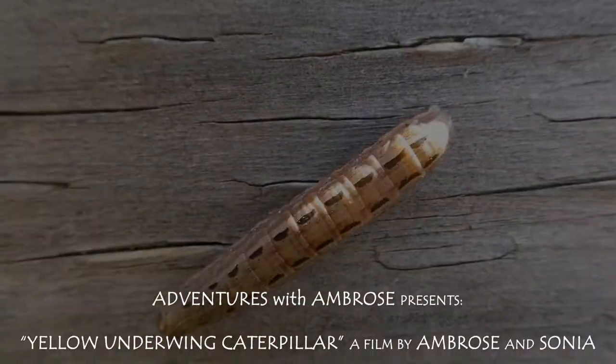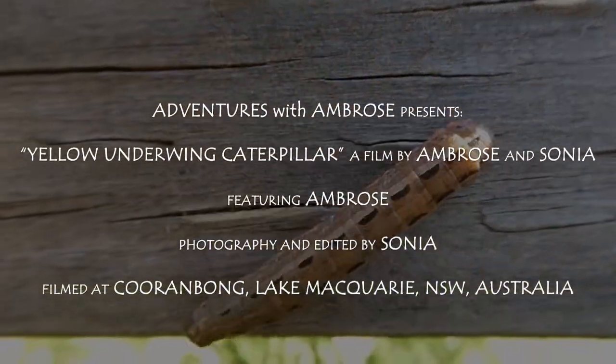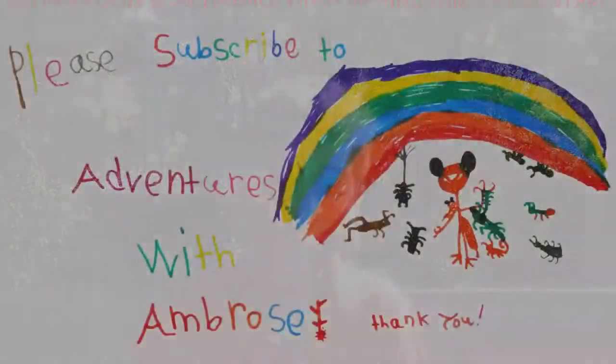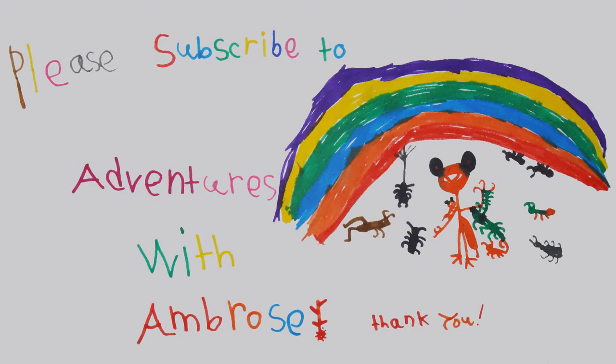Hopefully next time my mini beast won't fall from my hand. Thanks for watching and bye for now — I'll see you on our next adventure. Subscribe and you can join me on the next adventure.